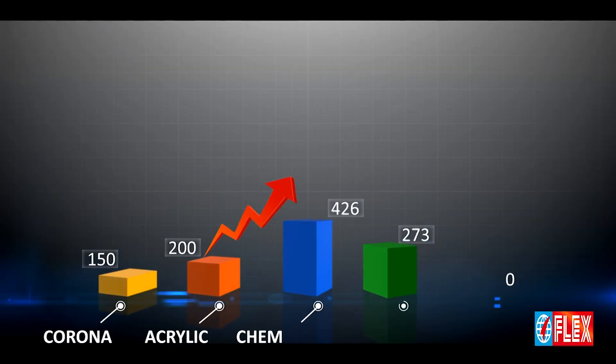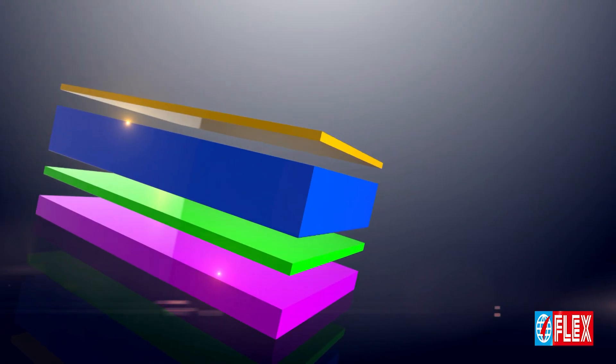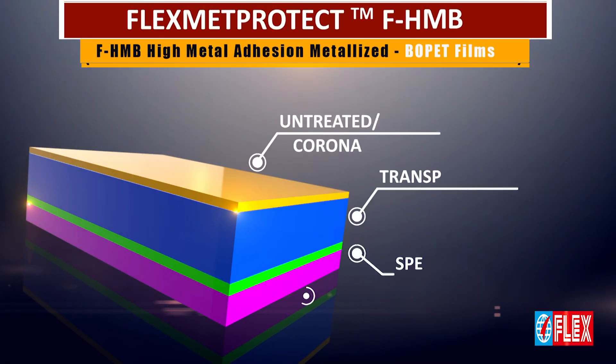Achieving a metal bond of 1200 grams force in between PET film and aluminum layer, this substrate can be used in a wide range of applications.